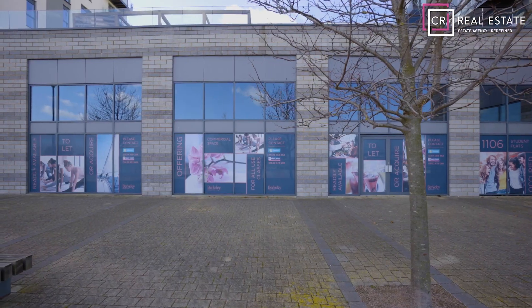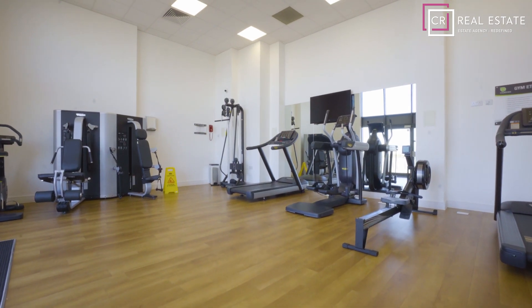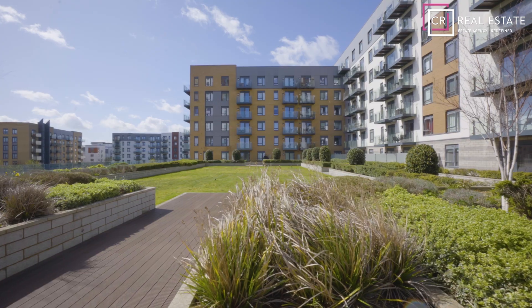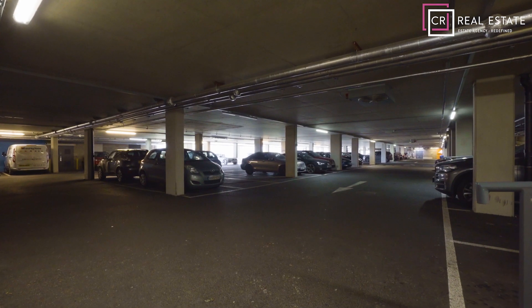With this apartment you have use of the communal gym with an array of equipment and the communal lounges. The communal areas of this property are on par with those of a hotel — it's just gorgeous. It also offers secure parking with access via a secure door.